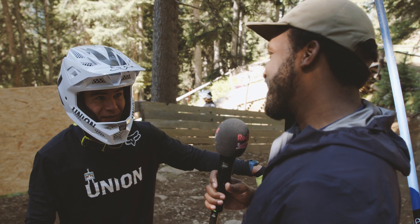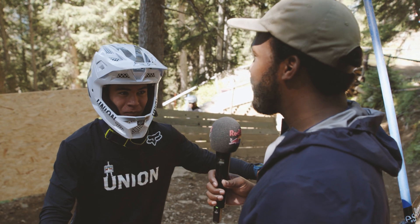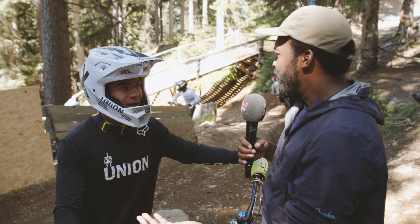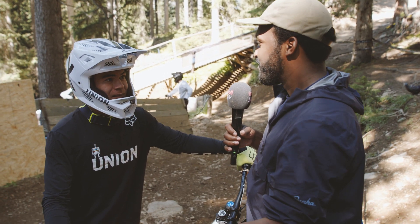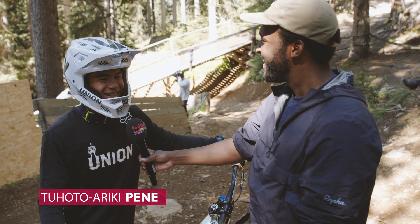Coming off 14th at World Champs, which is incredible — it's the first full World Cup season. Where is your mindset coming into this race and what is your goal after World Champs? Just the same way. Just cruise into it, do what I need to do, have fun. Nothing special.